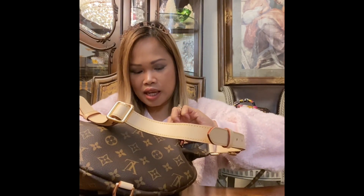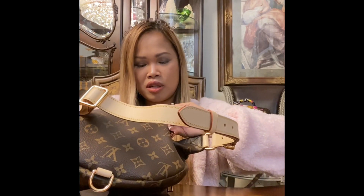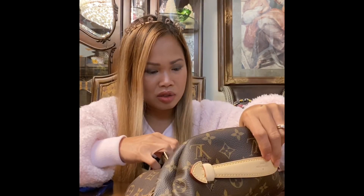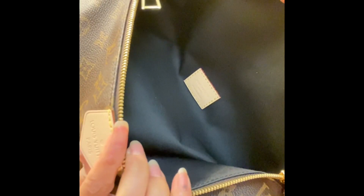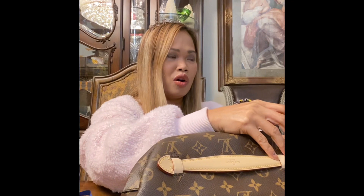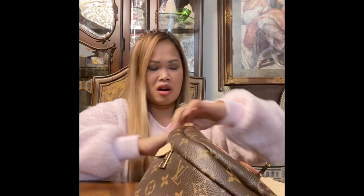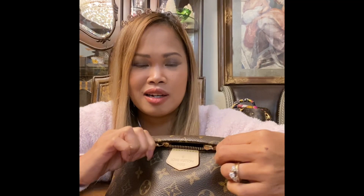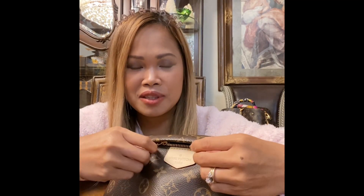The date code is on the very back inside the secret pocket — it reads SA3270. So it's made in France — that's 32 or 37 weeks of 2020. There's also a heat stamp inside. You can close it to hide the zipper all the way back, or just leave the zipper in the middle. It's brand new so it's a bit stiff, but once you wear it, it'll be really easy to open.